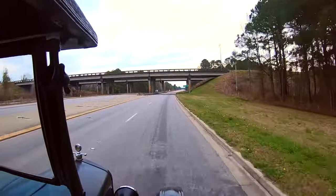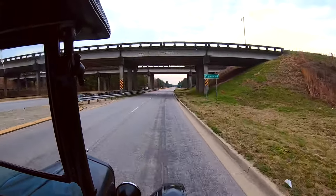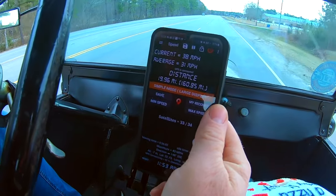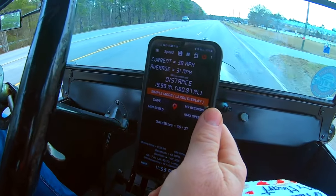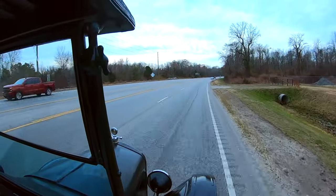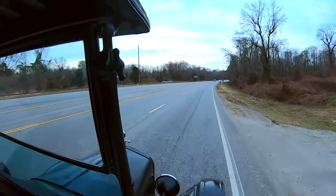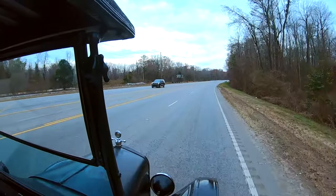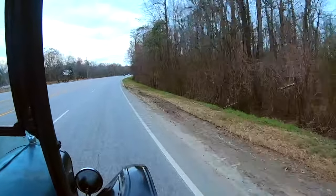And now we're heading into Manning, South Carolina, which has a population of 3,200 and was established in 1855. You know you're getting close whenever you hit Pocatello's swamp. If you have a few extra minutes, make sure you pull over to the side, park, and check out the nature trail.